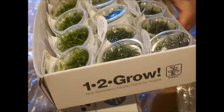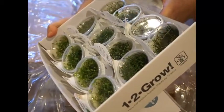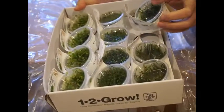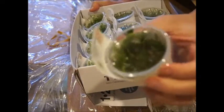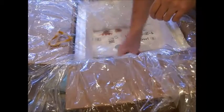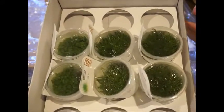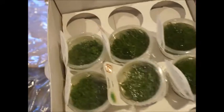We got some Marsilea crenata, some Microsword mostly in that one. And another new one by Tropica — this one's Lutorellia uniflora, they just started making that one a few months ago. The stock has got some dwarf hair grass and some Monte Carlo in there.